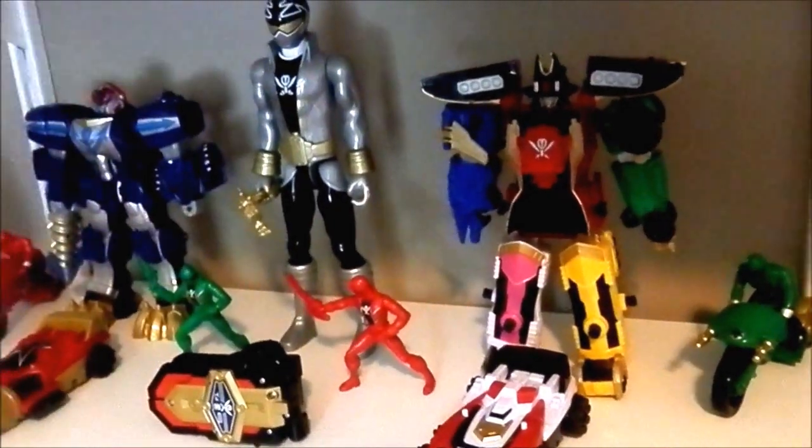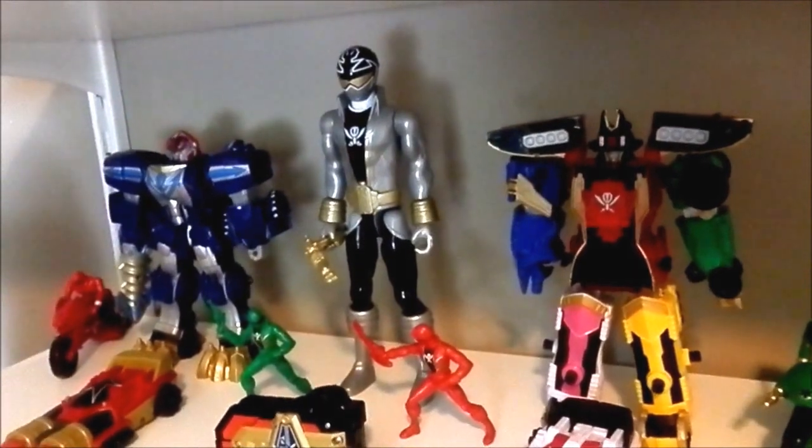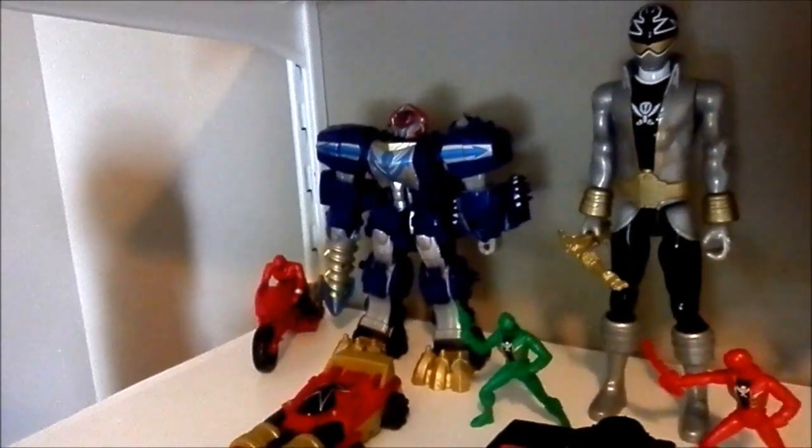The Super Mawful Megazord. The Super Mawful. The Big Six Ranger. The Super Mawful Megazord. The Super Mawful. Let's move on.